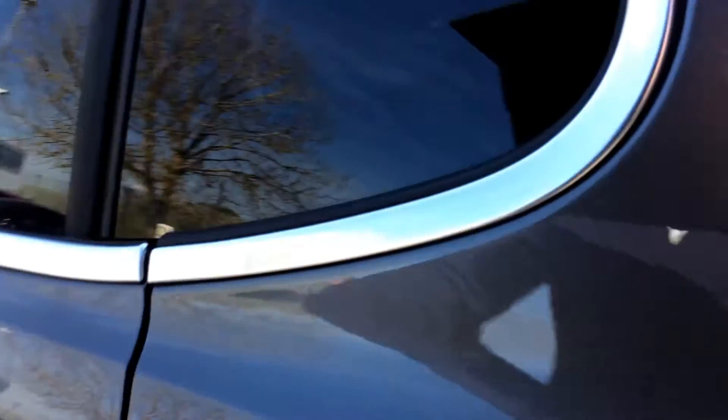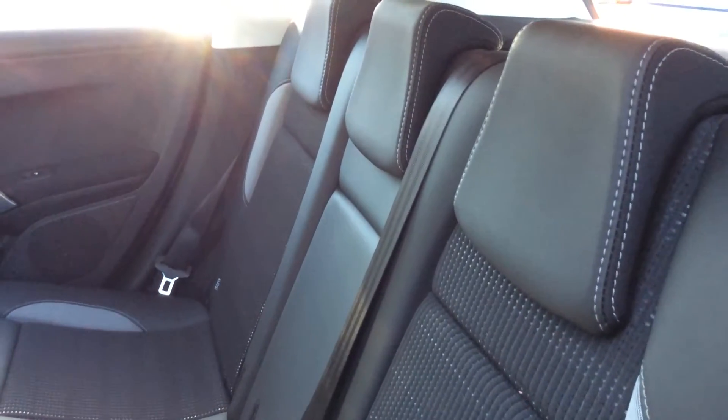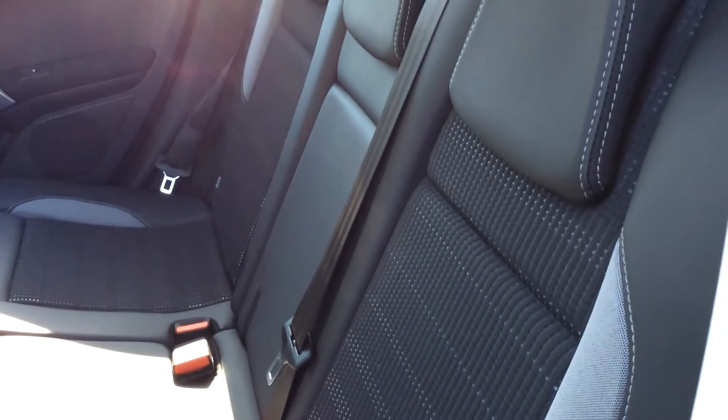In the back, the seats are all finished off in a nice part cloth and also part leather. There are three seats with your two ISOFIX fittings on the outside.